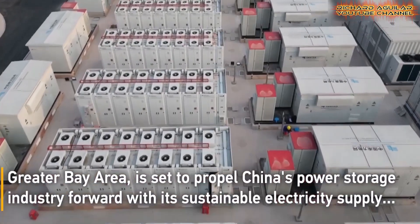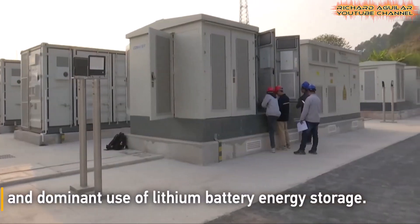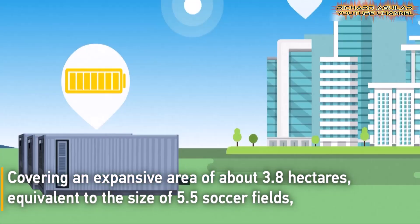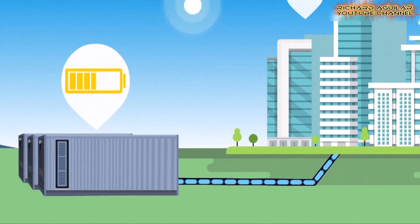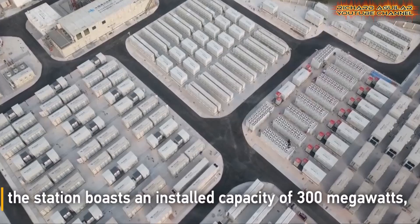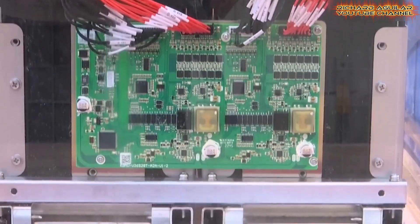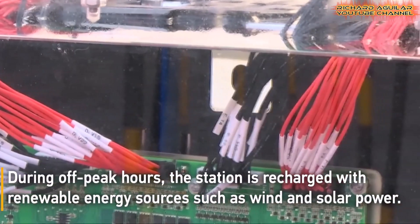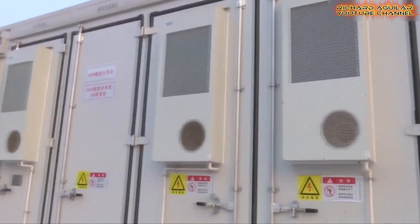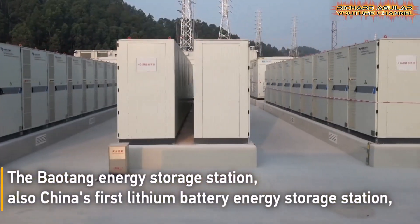Local schools and industries will benefit from Baotang's clean, stable energy supply. The site includes educational displays to raise awareness about clean energy, and the project creates local jobs while strengthening the region's green technology industry. It is part of a larger plan to turn Foshan into a renewable energy hub, demonstrating how urban areas can adopt storage solutions to meet rising demand. Baotang's success is already drawing attention from international energy experts.